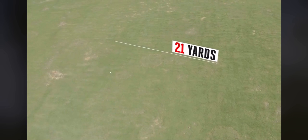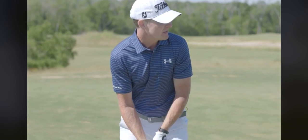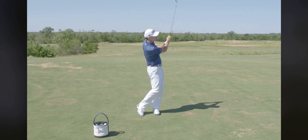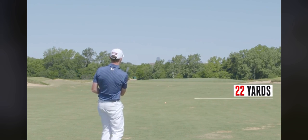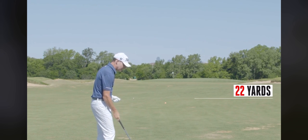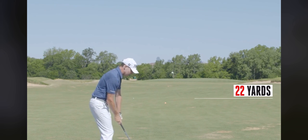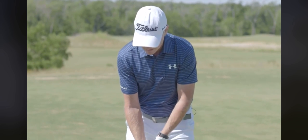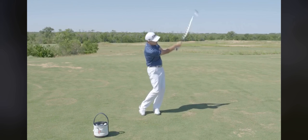First ball — 21 yards. We're trying to learn incremental increase in speed of club at impact, and the way I do that is just feel my body turn a little bit faster through impact. There's about 22 yards. Each time, I'm trying to feel just a little increase in acceleration with my body through impact. It then causes the club to reach impact with a bit more speed, causing the ball to fly a little bit further. I'm not thinking too much about swing length — I'm really trying to feel how hard the hit is at impact.